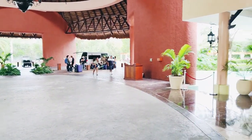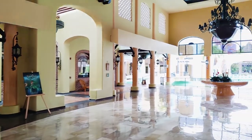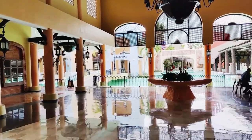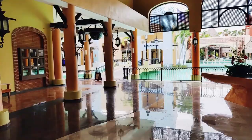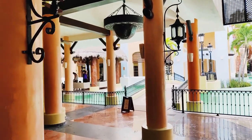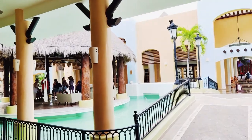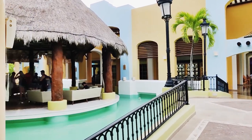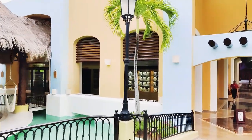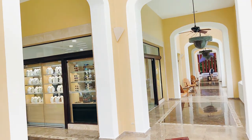A unique aspect of the Iberostar Selection Paraiso Lindo is that it's part of the larger Iberostar Playa Paraiso Resort Complex. Guests at Paraiso Lindo have access to an extensive range of facilities and amenities shared with the neighbouring Iberostar resorts, including additional pools, restaurants, bars, a spa, and various sports facilities at the Iberostar Beach and the Iberostar Del Mar. I highly suggest taking a morning wander to the other resorts. The Del Mar and Beach resorts are situated more into the jungle and have more wildlife throughout their grounds — coatis, lizards, peacocks, and flamingos — really cool to see on a walk with a coffee in the morning.